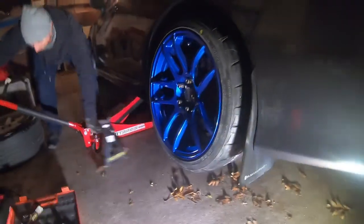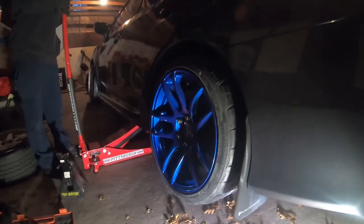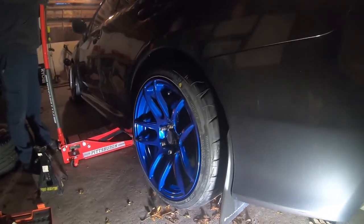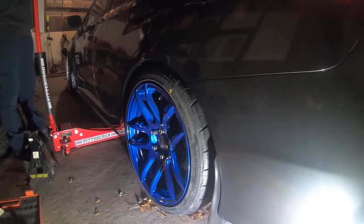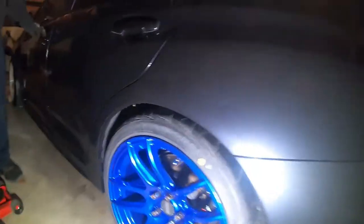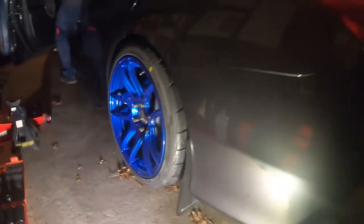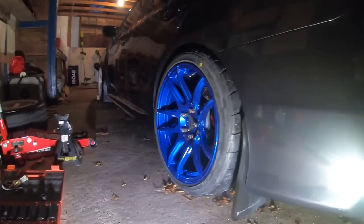Let's see how she looks from lower down - gonna need to drop the e-brake. That fitment is nuts - that blue hits hard. Yeah, you got like a finger's width of clearance.